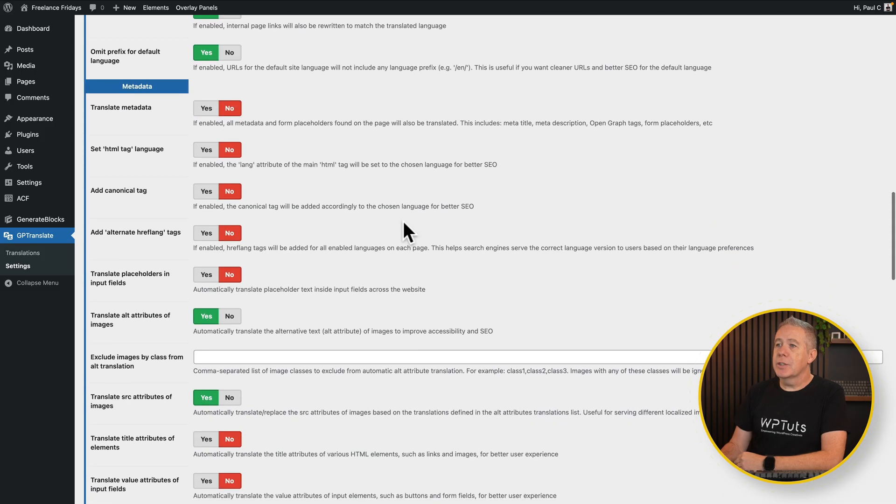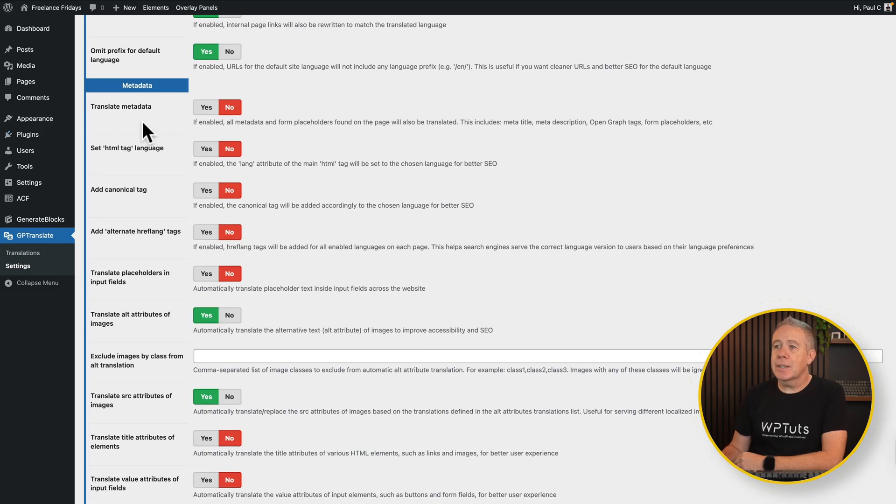Then you've got options for your metadata — do you want to handle things like translating the metadata, setting your HTML language tag, canonical tags, and so on. You can choose what's right for the project you're working on or what your client may need. As mentioned earlier, we've got translating the alt attributes for images and translating the source attributes for images, so you have the ability to have translated alt tags and translated image versions where it makes sense.